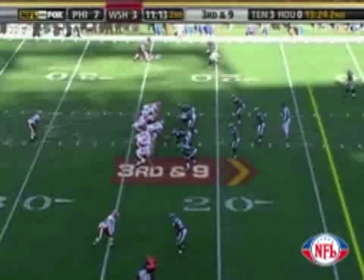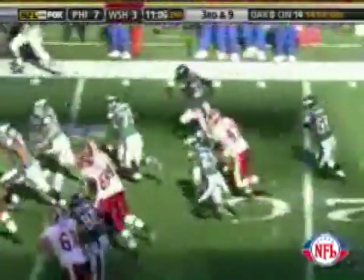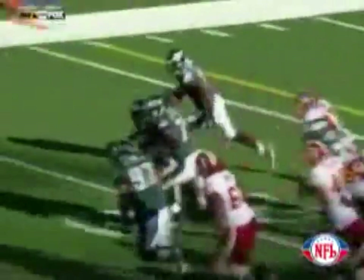Ball at the 23. Campbell puts it in the air. It is deflected and intercepted along the far side of the field. Running with the football at the 50, at the 40 — Michael Lewis — at the 30, 20, 15, 10, 5. Touchdown! Michael Lewis. It was deflected by William James, picked off by Michael Lewis and turned into an 82-yard return.